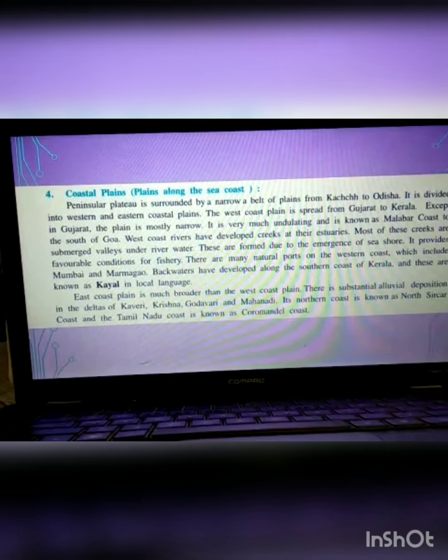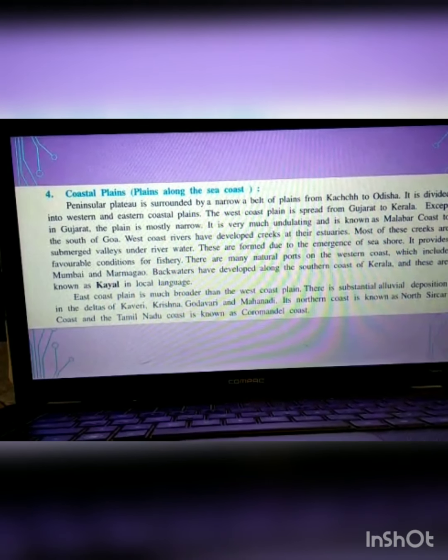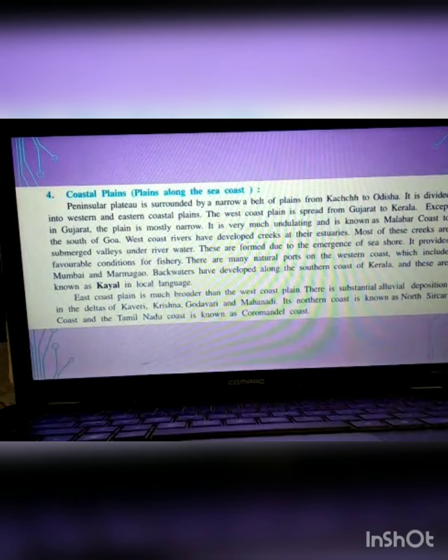The east coast plain is much broader than the west coast plain. There are substantial alluvial deposits in the deltas of Kaveri, Krishna, Godavari, and Mahanadi. The northern coast is known as the Northern Sarkars coast, and the Tamil Nadu coast is known as the Coromandel coast.